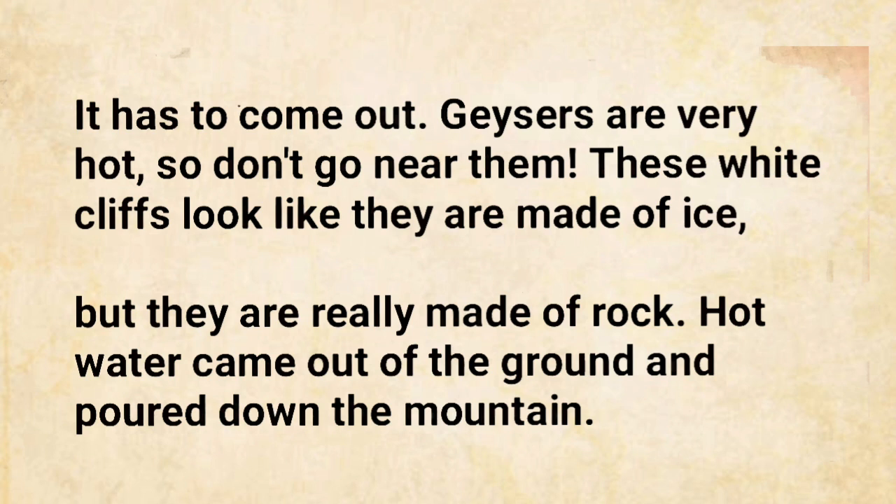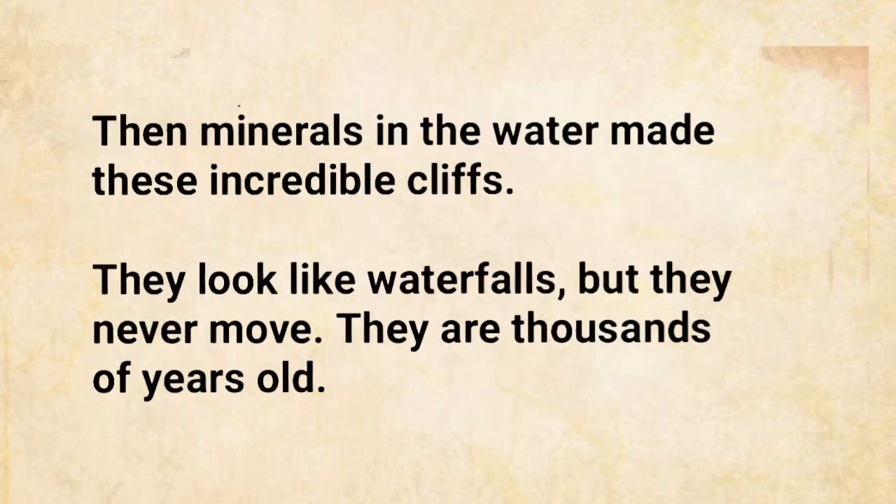These white cliffs look like they are made of ice, but they are really made of rock. Hot water came out of the ground and poured down the mountain. Then minerals in the water made these incredible cliffs. They look like waterfalls, but they never move.